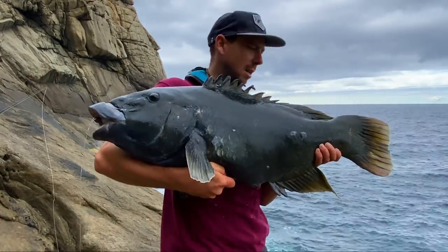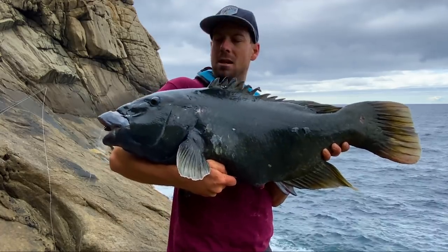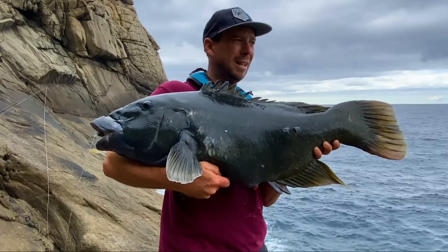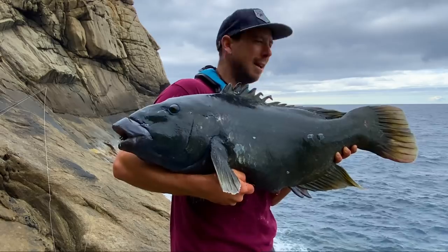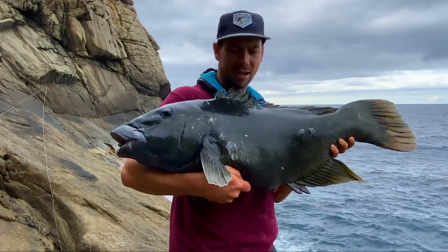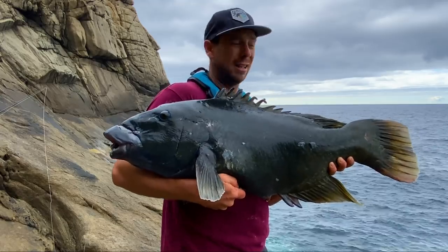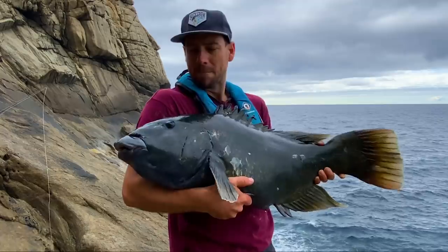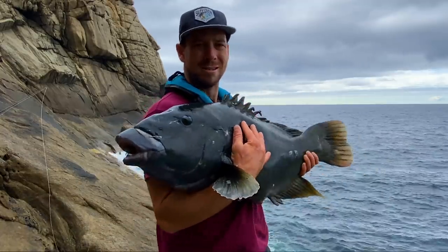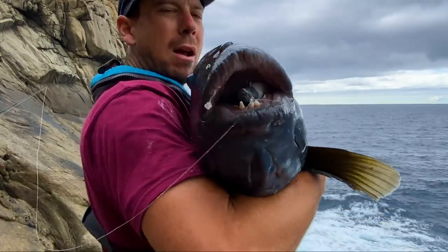They're hard to hold, but yeah, that's a decent one. Might be pushing 20 — 15 to 20 kilos I'd say, probably not quite 20. I would release him but he's been a bit smashed around on the rocks, and they're good eating, so we'll keep him. We'll make use of him. Pucker up, mate.